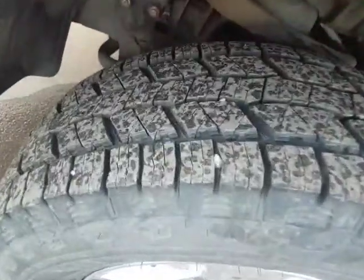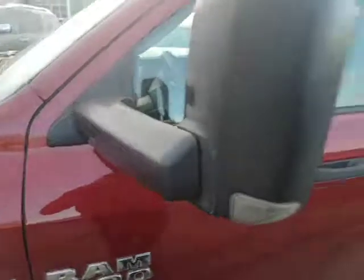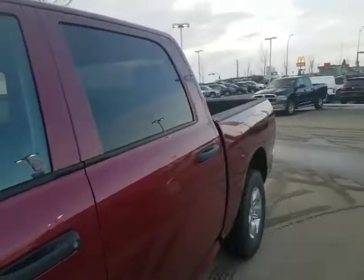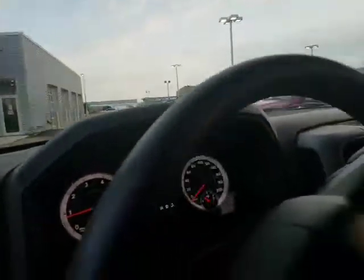It has really nice aggressive tire tread on there. It does have the trailer tow mirrors — these ones will actually literally fold right up like that, so when you're towing you don't have to worry about getting extendable mirrors or anything like that. This one has just a little over 82,000 K.